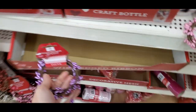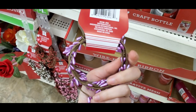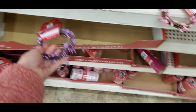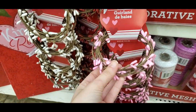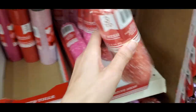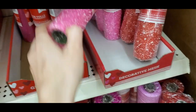These were cute — they had these berry garlands for Valentine's Day. They had a purple color, and they also had it in red and white, as well as pink, which the pink one was my favorite.